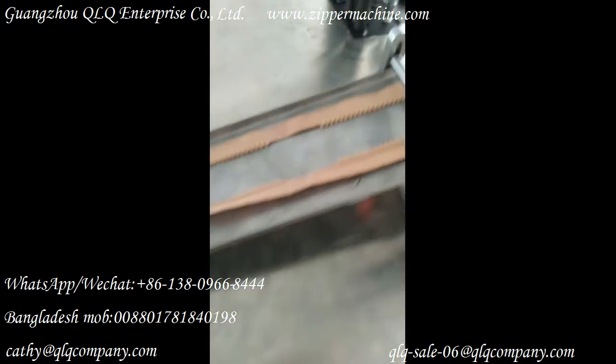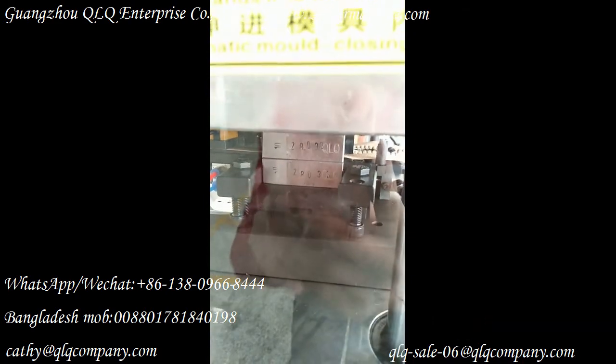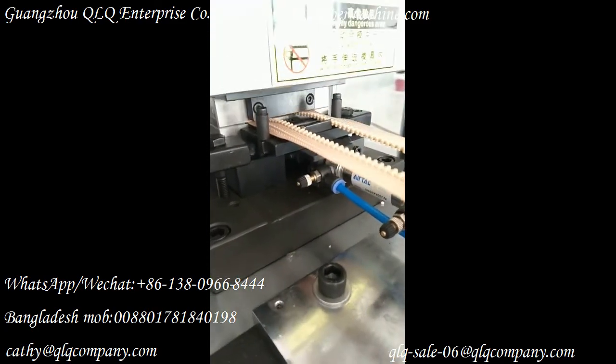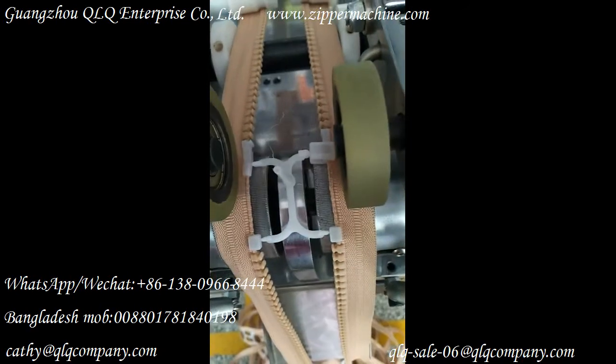Look at the zipper after getting fuel sealing already. This is our QLQ Pinbox Restore Store Injection Mode. Now see the mold is inside this machine. And now look at the zipper after Pinbox and the Topo Store Injection already.